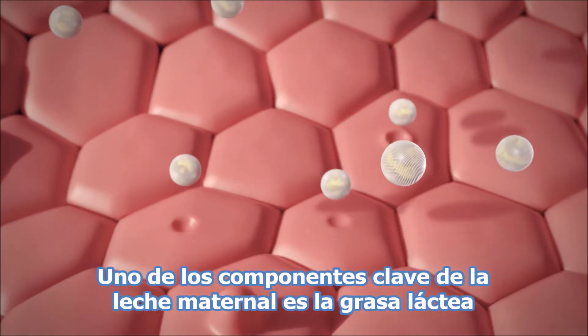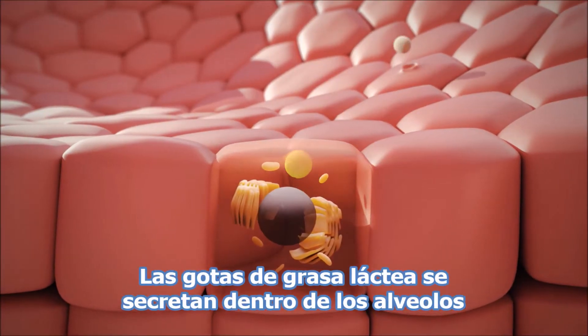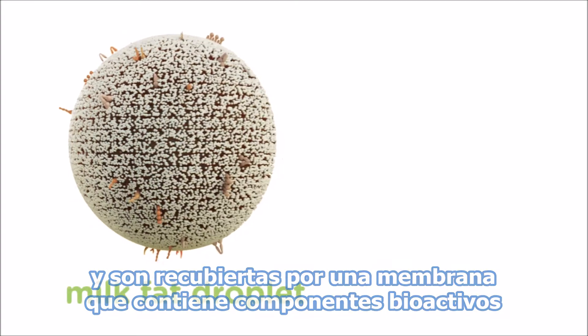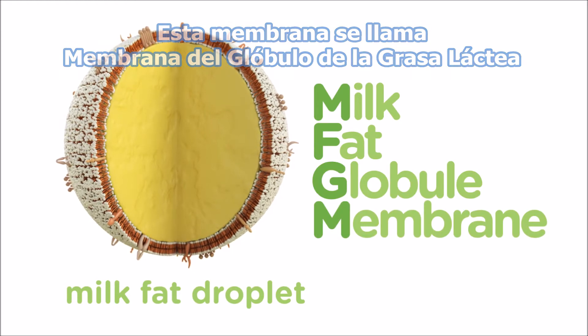One of the key components of human milk is milk fat. Milk fat droplets are secreted into the alveolar lumen. Each milk fat droplet is covered by a membrane comprised of bioactive components called milk fat globular membrane, or MFGM.